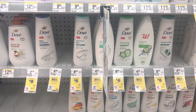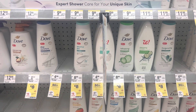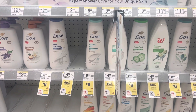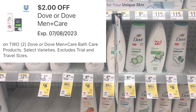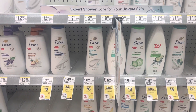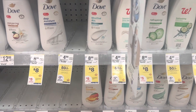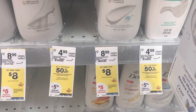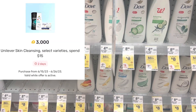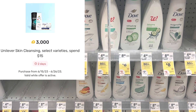Here's a deal you can do on Dove Women: pick up two body washes at $8 each for a $16 total. There's a $2 digital coupon bringing it to $14, plus you'll get $5 back in Walgreens cash when you spend $15 on these products. There are also an additional 3,000 points available on Fetch Rewards, worth $3 more back.